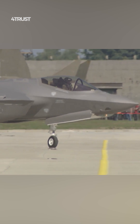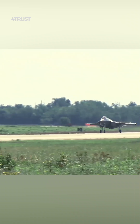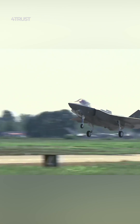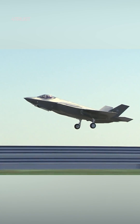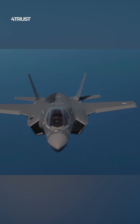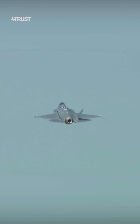The F-35 is equipped with a suite of advanced avionics and sensors, including cutting-edge radar and electronic warfare systems. These systems not only enhance its survivability, but also enable it to engage and destroy a variety of threats, from enemy aircraft to surface-to-air missiles.